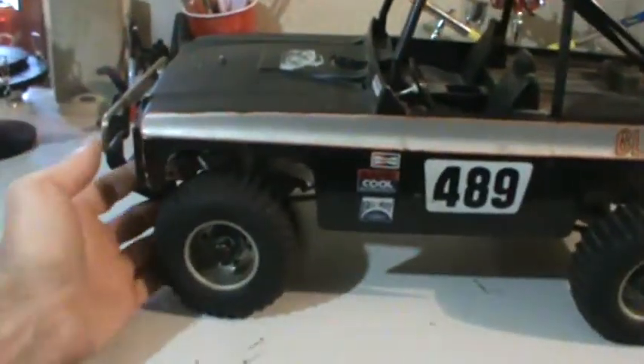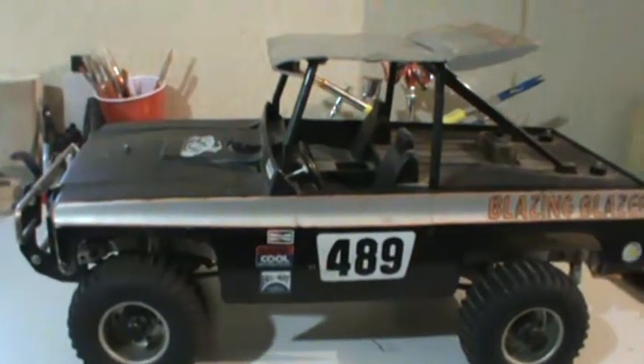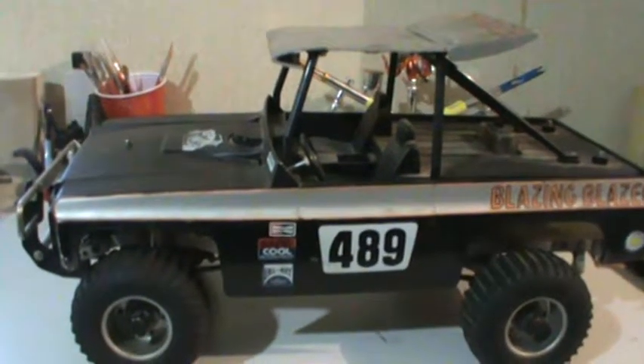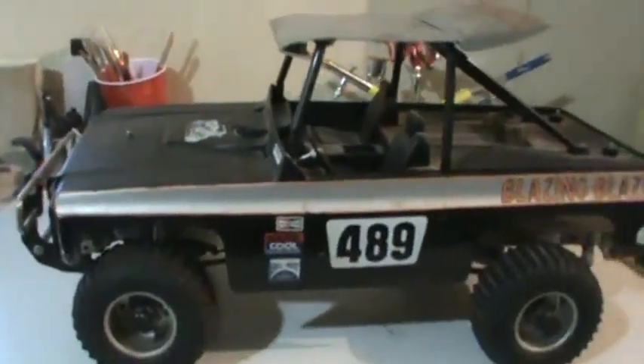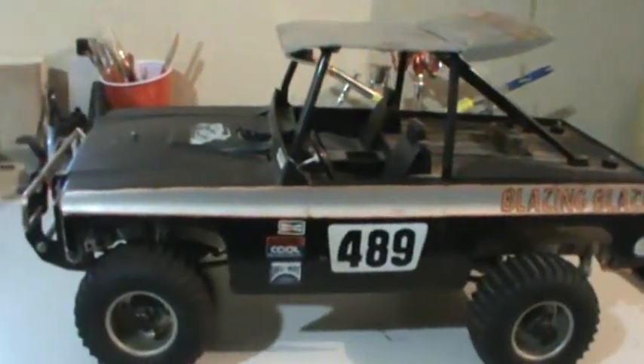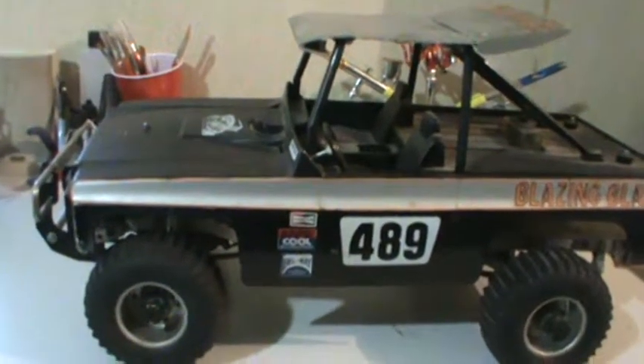Anyway, look what I found. I was over at my dad's house about a week ago looking through some boxes and I found an old box with this in it. Yep, this is exactly what it is. I know a lot of you Tamiya guys know what this particular truck is. This is my vintage Tamiya Blazing Blazer.